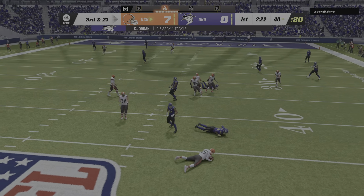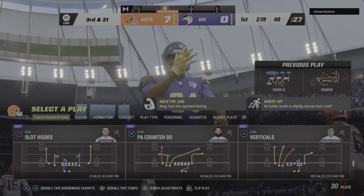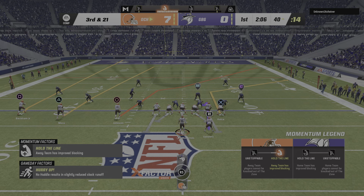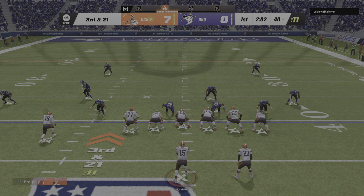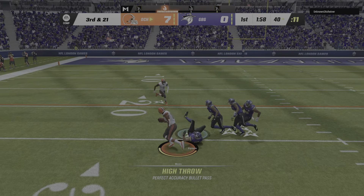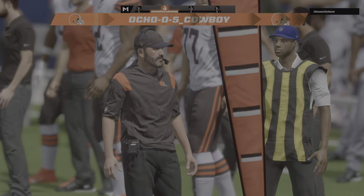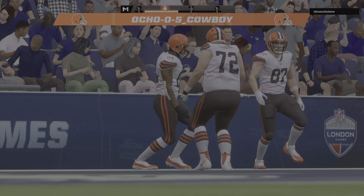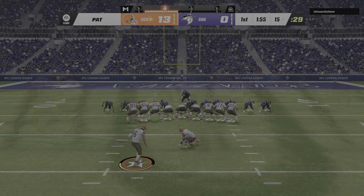He can't get rid of it — he's taken down, the sack coming from defensive end Cameron Jordan. You couldn't draw a better pass rush than that one. Nowhere to go outside, he had to keep backing up and eventually dropped for a huge loss. Then it's Randy Moss — touchdown! 40 yards and the Browns are off to a 13-0 first quarter lead.